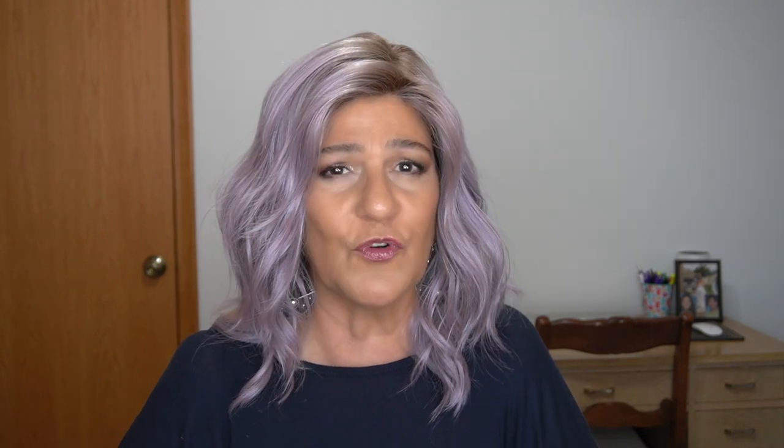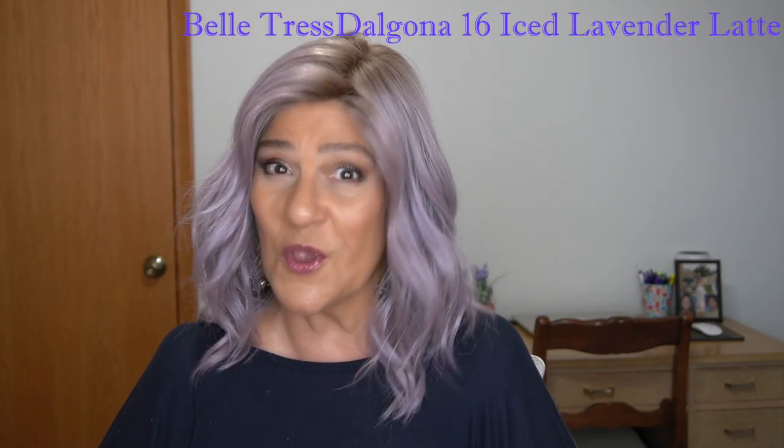Thank you so much, Eileen. I'm going to start with the same disclaimer Eileen just mentioned. We all have different perspectives on what we consider a lighter or heavier density. Please bear in mind that because it's a light density for me, it may not be a light density for you.